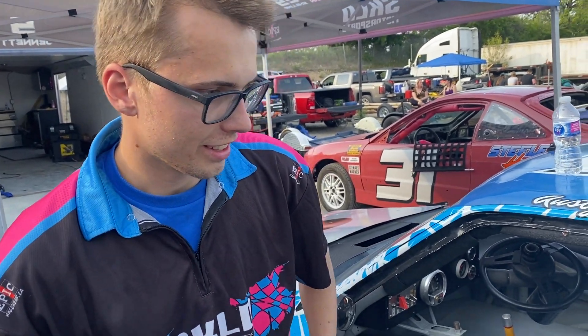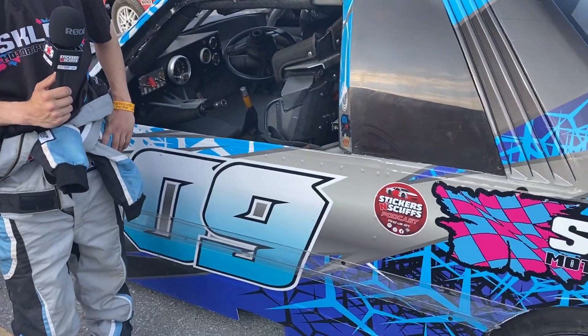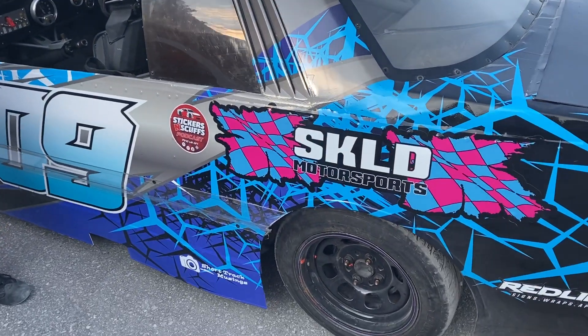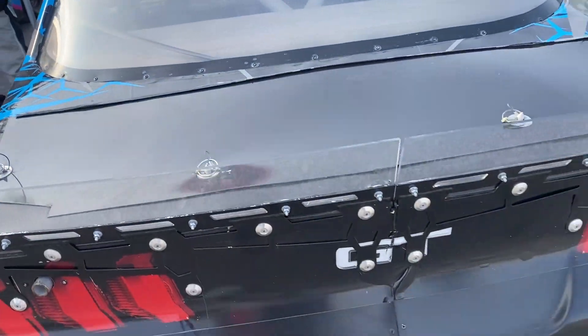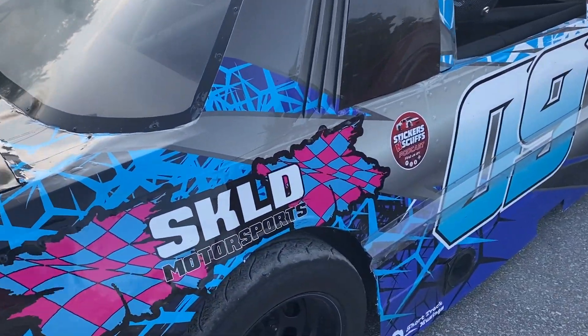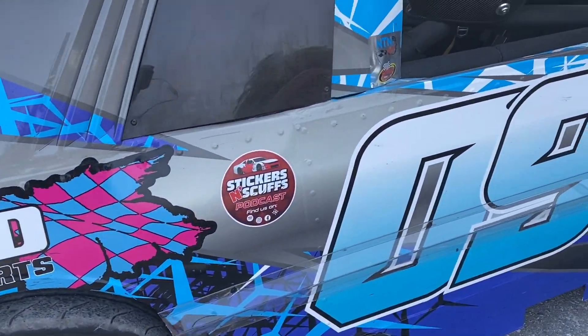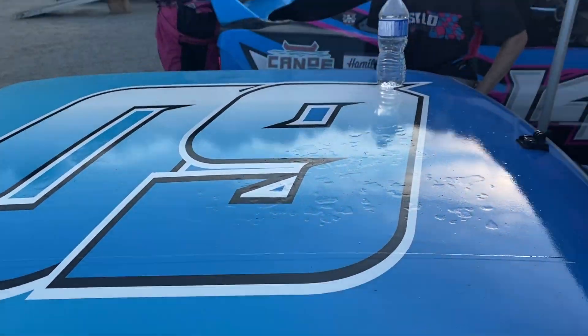Let's talk about the people that get you to the racetrack each and every week, because you've got a beautiful car. We've got to thank Redline for hooking us up with this pretty sweet looking car. Not too many sponsors on it — we've got Cody Smith Realty, a few smaller sponsors, Stickers and Scuff, Short Track Musings, and just everyone at the SKLD team who puts it together and helps get it here.